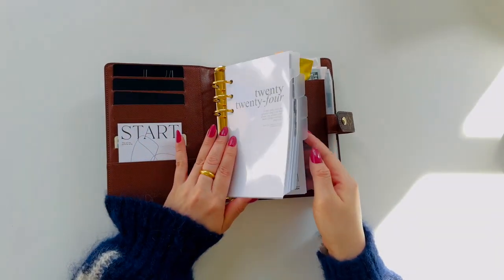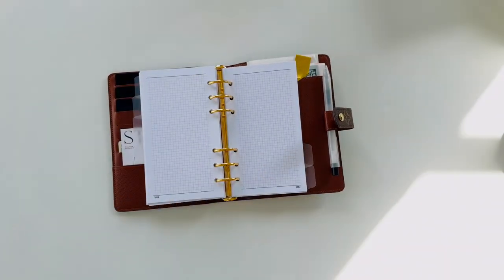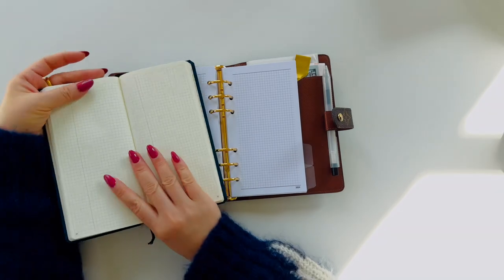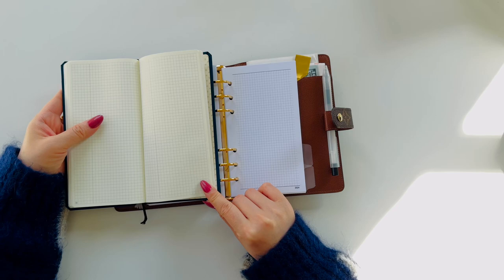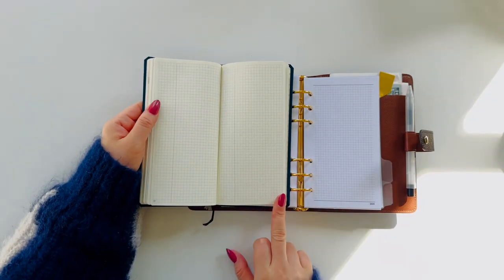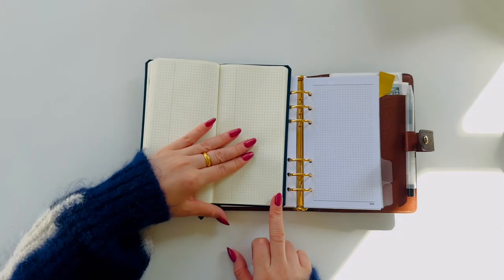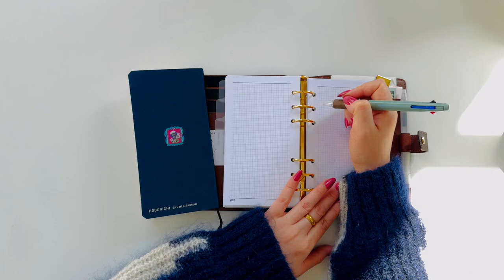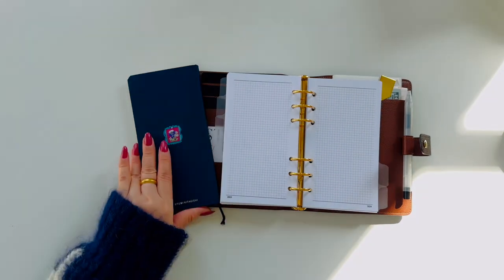However, when I received the ring binder and started inserting the paper, I noticed that the space on personal-size paper is smaller than I expected. It's not just about the actual writing area the paper provides, but I believe it's due to the proportion of the paper and the limitations in writing movement caused by the binder rings. It's not a deal-breaker for me, but it's worth mentioning here.